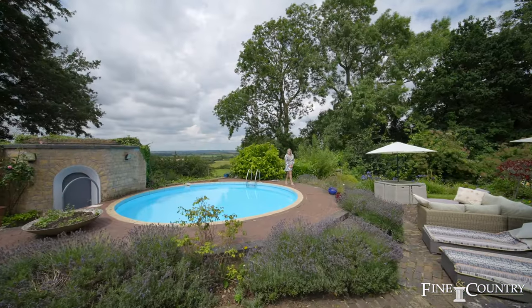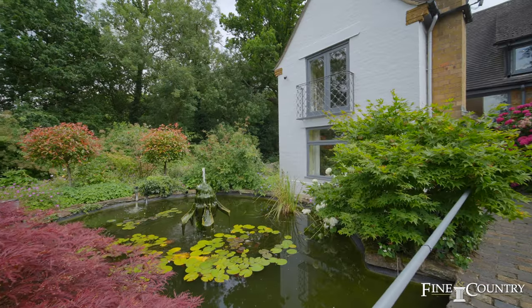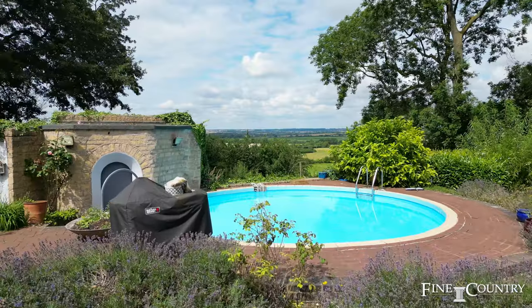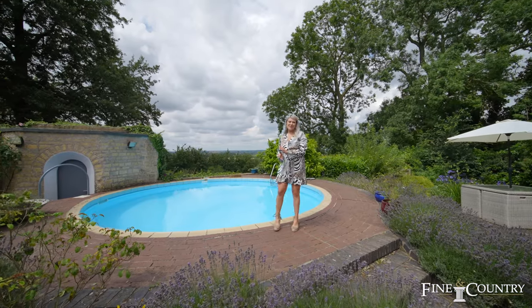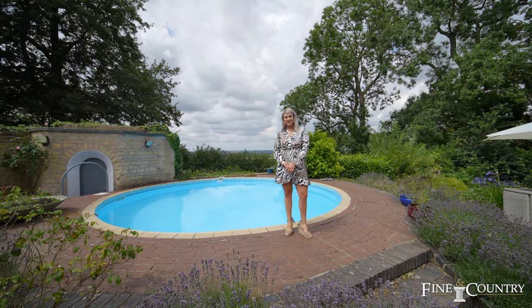You'll join me in the beautiful private garden with ornamental fish pond, heated swimming pool and far-reaching views over the Malvern Hills. If you would like any more information or to arrange a viewing, please contact me with the details that will follow.